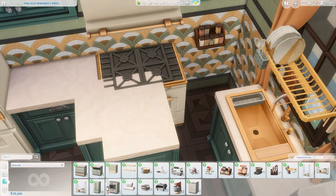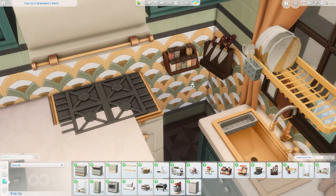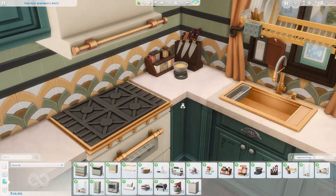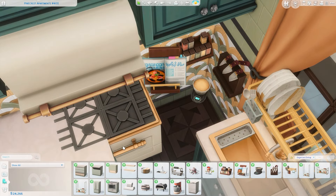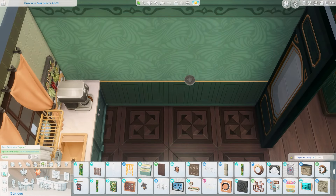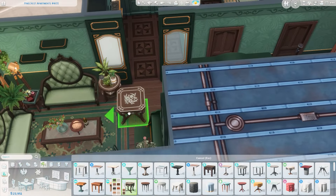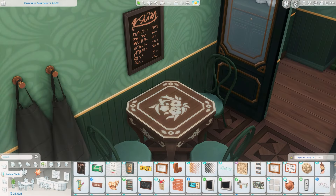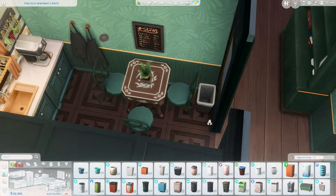I have a coffee pot in here from the Cozy Bistro Kit, and I'm getting some clutter in the corner — knives, spices, a little scale for weighing ingredients. These are all from the Home Chef Hustle stuff pack, which is also where the sink and the dish tray above it are from, as well as this little cookbook. Over on the counter I had to add my favorite cutting boards from the Cool Kitchen stuff pack — I use them in pretty much every build because they're a wall decoration so your sims can still use the counter. Then this is the matching dining table in the kitchen.